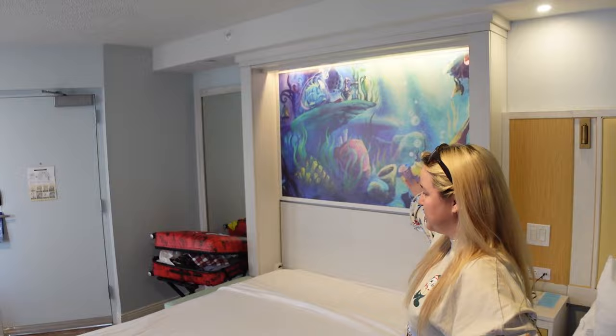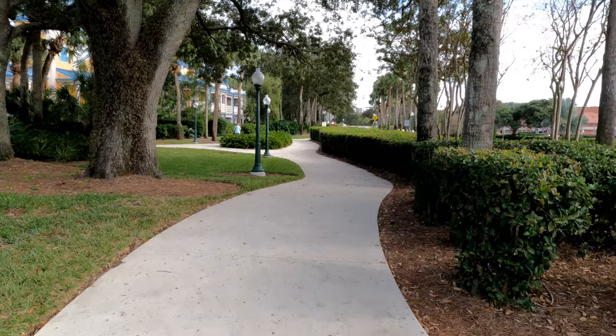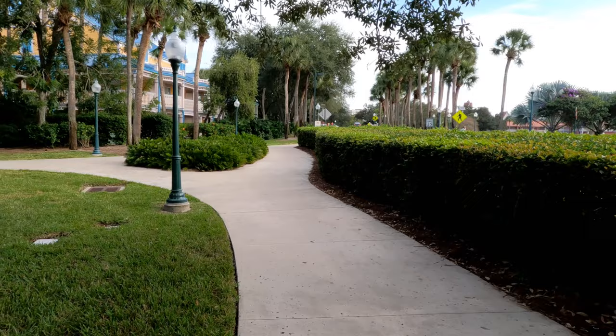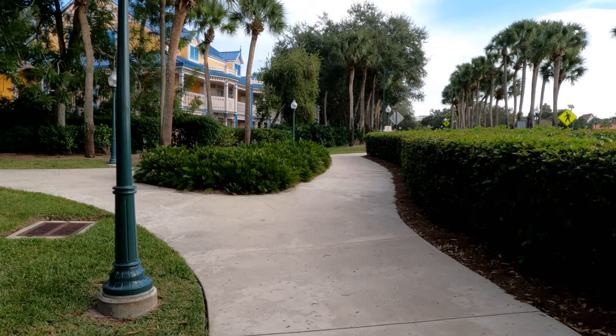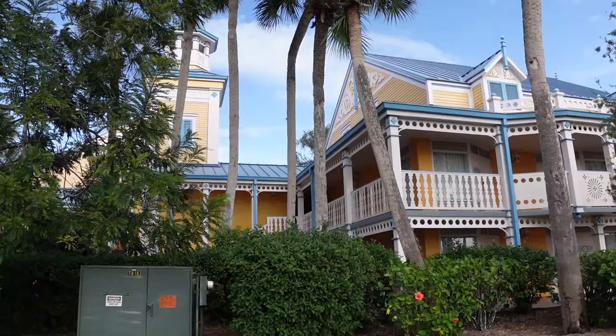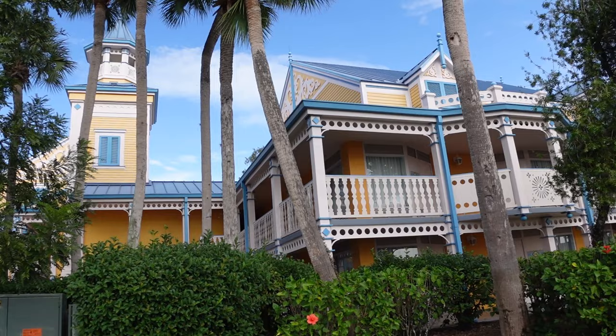Caribbean Beach is one of the few resorts with the Skyliner — I keep wanting to call it the sky bucket like the old Disneyland attraction. It connects to Epcot and Disney's Hollywood Studios, and also to a few hotels including Pop Century, Riviera, and possibly others. Look at the aesthetics of this building! We're in the Trinidad area, and there are other areas like Aruba and Jamaica. They all have different colors — similar styles but the railings, fencing cuts, and colors differ. I had to sing a little Kokomo — you know I had to do it.